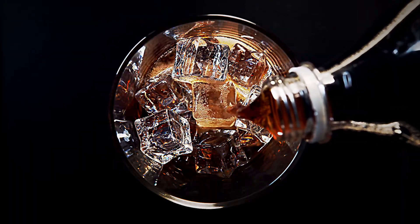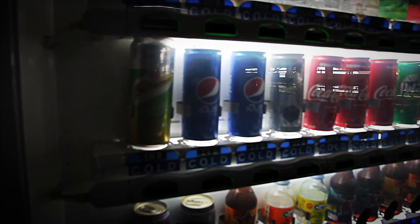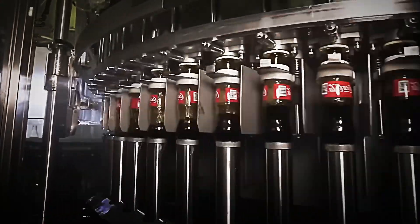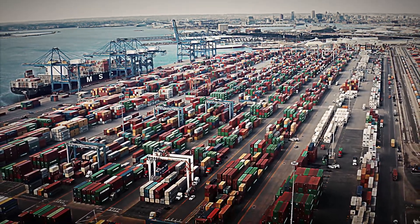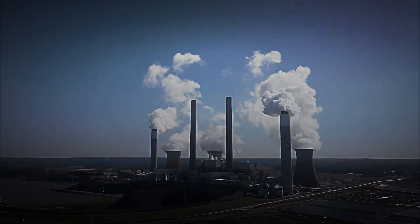Behind every bubble lies science, engineering, and operational rigour. From water sourcing and purification, to the protection of a historic formula, isobaric filling, and artificial vision inspection, everything is designed to replicate the same balance of sweetness, acidity, and fizz anywhere in the world. Understanding these steps reveals the technical and logistical work behind such an everyday act as opening a can.